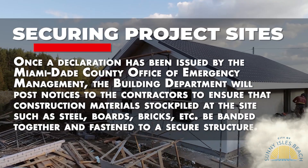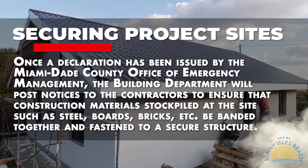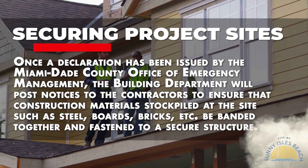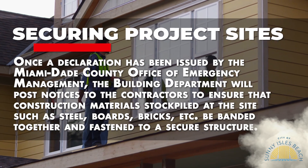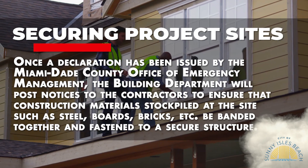Once a declaration has been issued by the Miami-Dade County Office of Emergency Management, the Building Department will post notices to the contractors to ensure that construction materials stockpiled at the site, such as steel, boards, bricks, etc., be banded together and fastened to a secure structure.